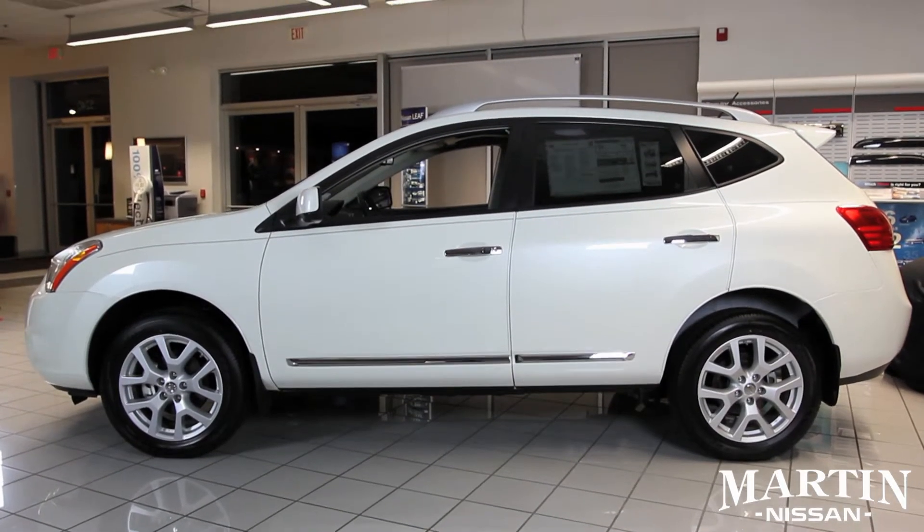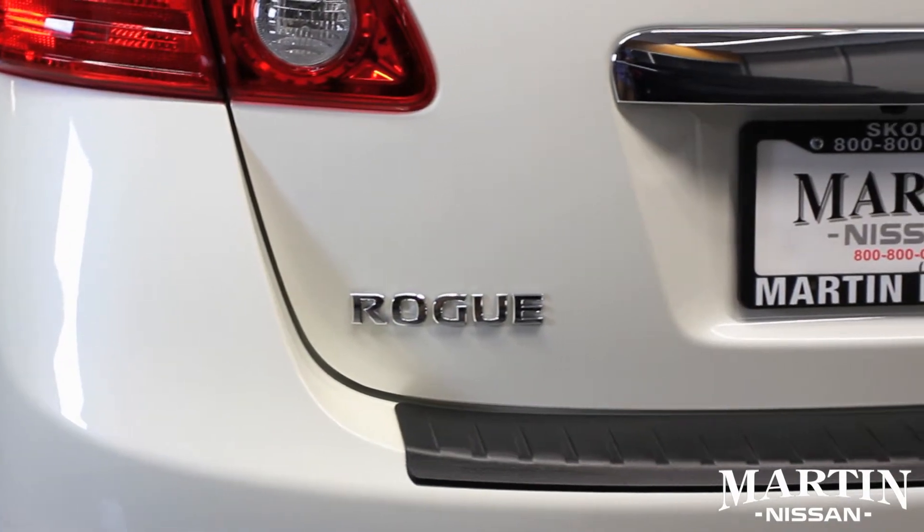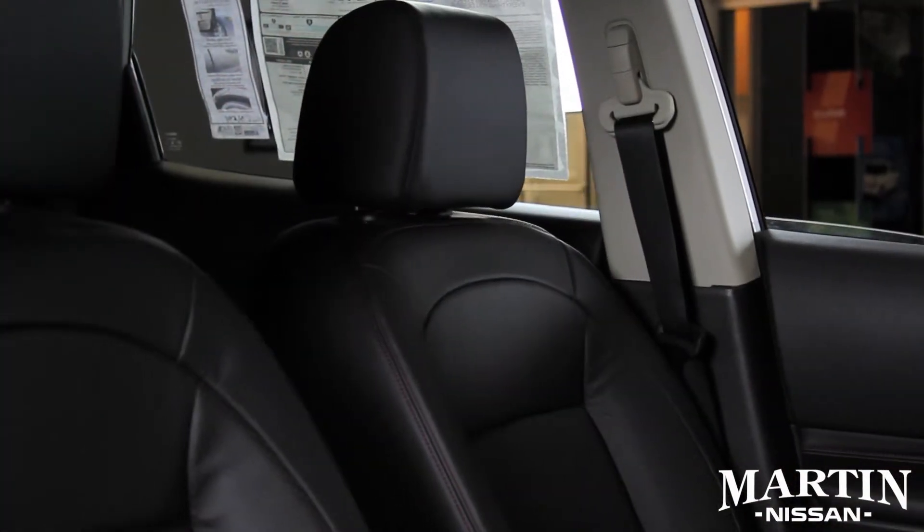The Nissan Rogue has a 3-year 36,000 mile bumper-to-bumper warranty and 5-year 60,000 mile powertrain warranty.